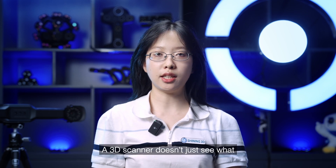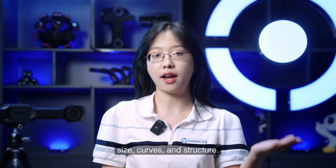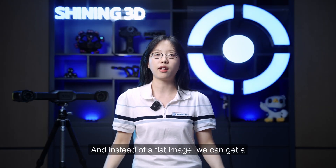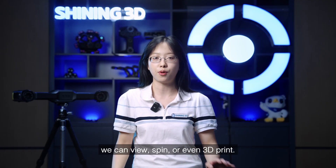A 3D scanner doesn't just see what something looks like — it accurately captures the whole shape, size, curves, and structure. Kind of like taking a photo, but with depth. And instead of a flat image, we get a full 3D version: a complete digital copy we can view, spin, or even 3D print.